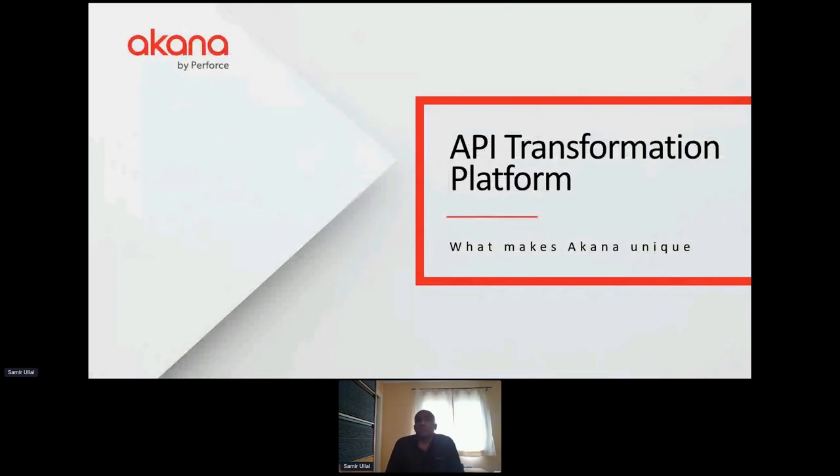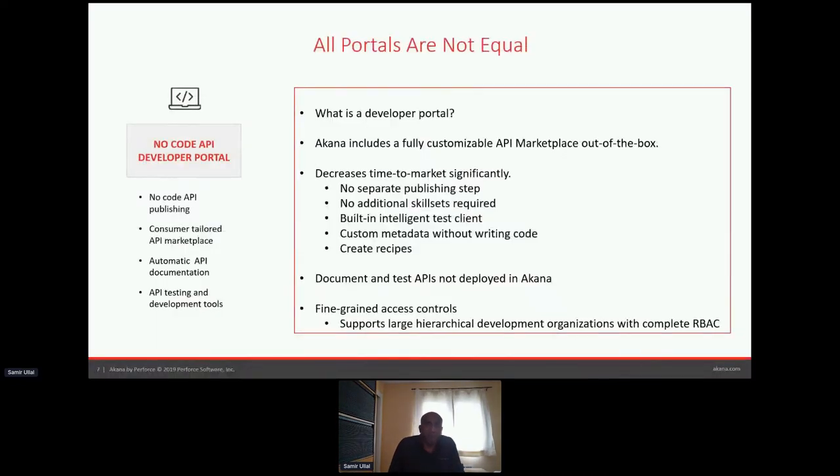Let's drill into what makes us unique. Yes, we're a digital transformation platform, but what specifically makes Akana better? One of the requirements — if you listen to any analysts — is that to be considered an API management solution, you need a developer portal. But the question is: what is a developer portal? There's a huge difference between what we provide at Akana versus many solutions in the market.